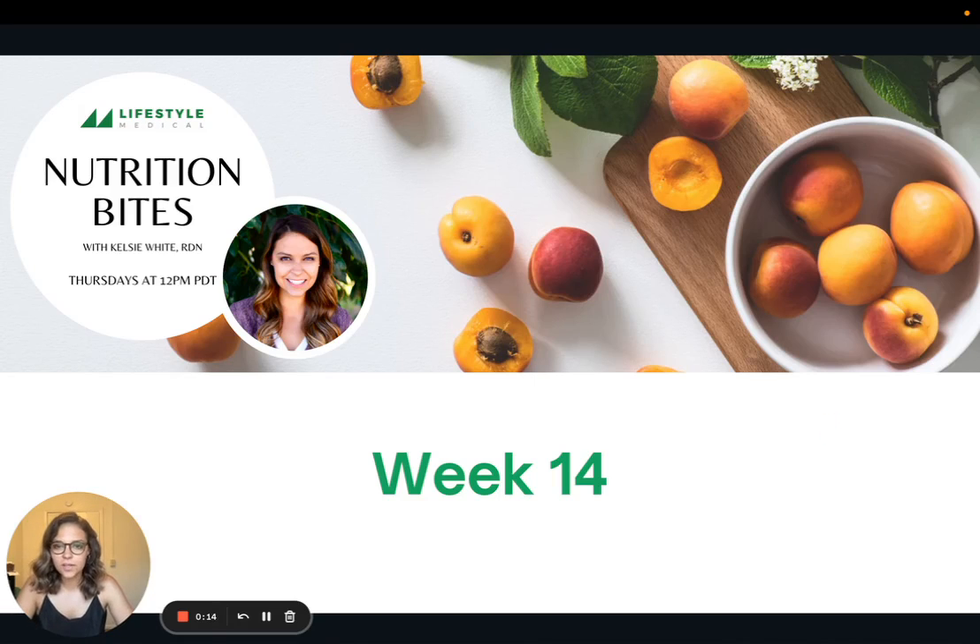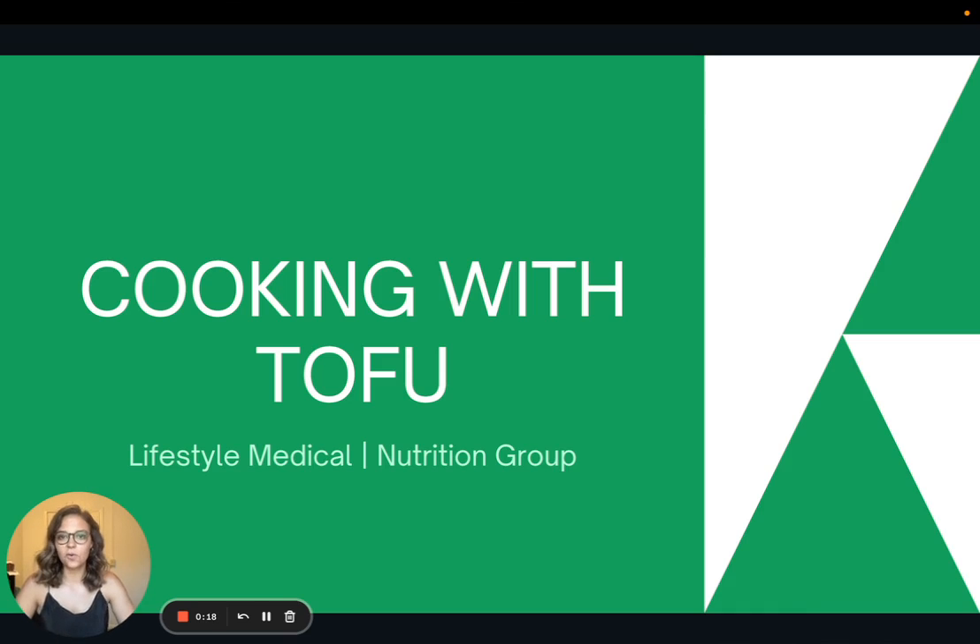Hi everyone, welcome to week 14 of Nutrition Bites. In the previous weeks I've done a couple of recipes that involve tofu, so today we're going to talk more about cooking with tofu.